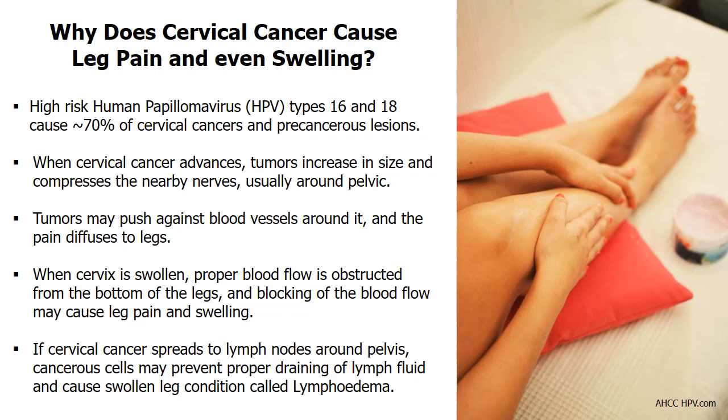When the cervix is swollen, proper blood flow is obstructed from the bottom of the legs, and blocking of the blood flow may cause leg pain and swelling. This may come along with low back pain as well. When cervical cancer spreads to the lymph nodes around the pelvis, patients can also feel leg pain and swelling. Cancerous cells may prevent proper draining of lymph fluid, which leads to a swollen leg condition called lymphedema due to fluid buildup.